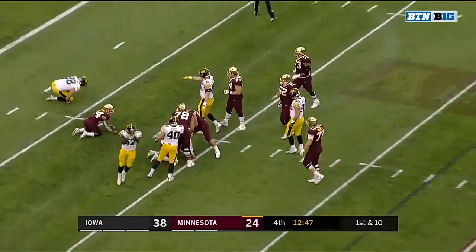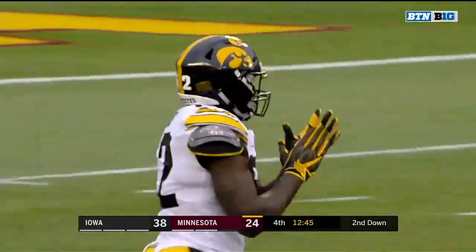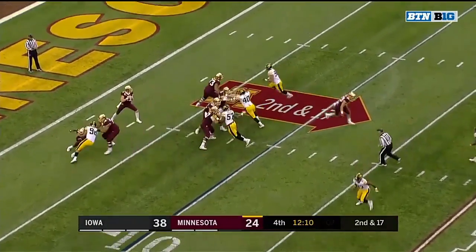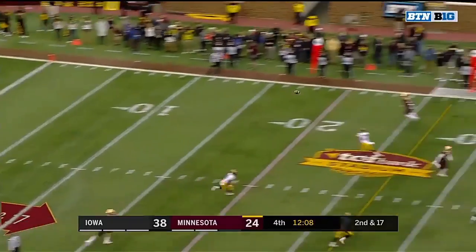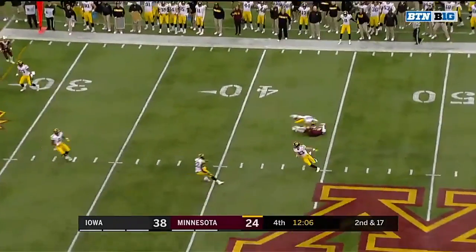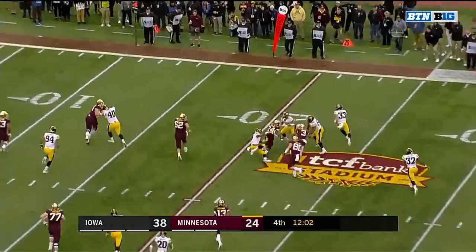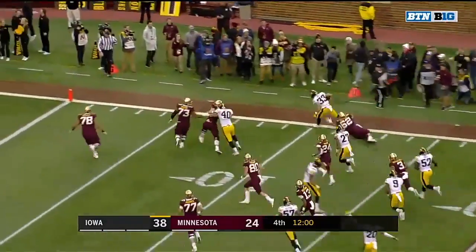He's got nowhere to go and eventually he's dropped back around the 10-yard line. We've gotta get rid of that ball — Maryland sacked Anikstad four times. Too far — and it's intercepted! It's Riley Moss again, his second pick of the game.